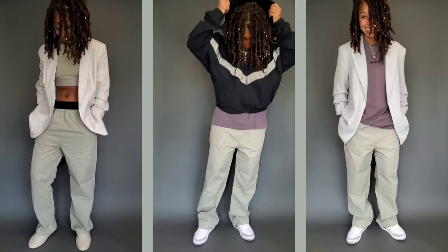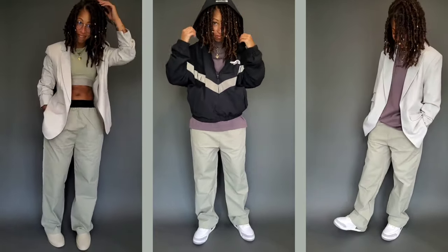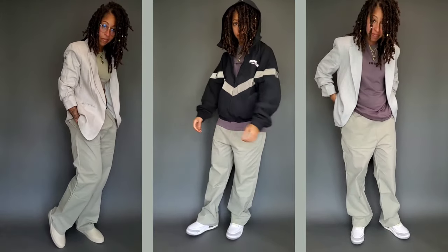In this video, let's unbox and review the Fear of God Essentials Spring-Summer 2022 Relaxed Trousers in the Seafoam colorway.